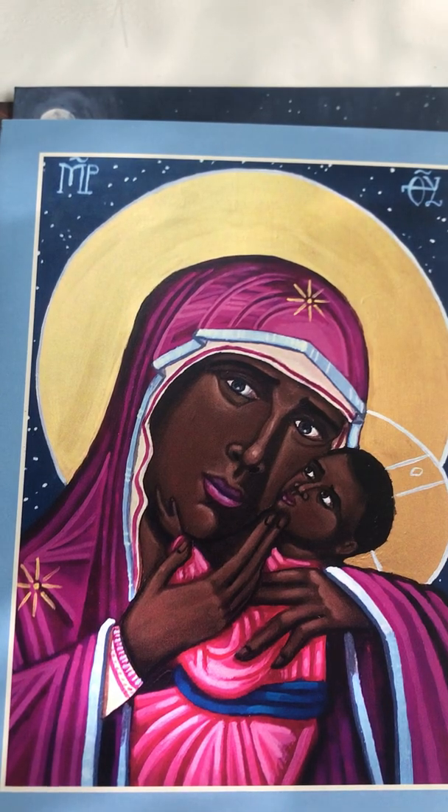Hi friends, it's Rebecca from New Creation. For the last several weeks we've been talking about Mary's pregnancy and Jesus's birth and then the days of his early childhood.